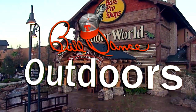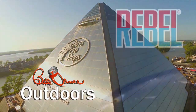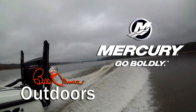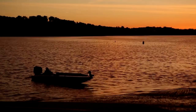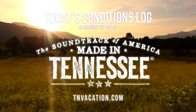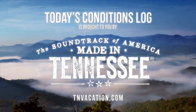Bill Dance Outdoors, sponsored by Bass Pro Shops and Cabela's — your adventure starts here. Rebel, catch fish anywhere. And by Mercury Marine, go boldly. Today's Conditions Log is brought to you by the Tennessee Department of Tourist Development. Come experience the kind of beauty that can only be made in Tennessee. Go online today for your free Tennessee vacation guide.